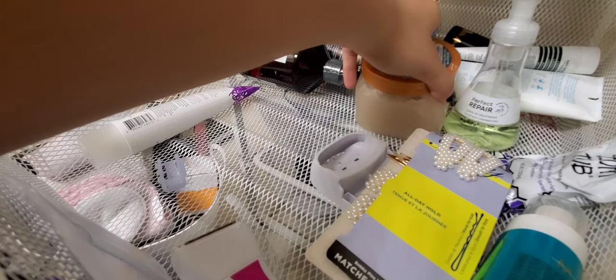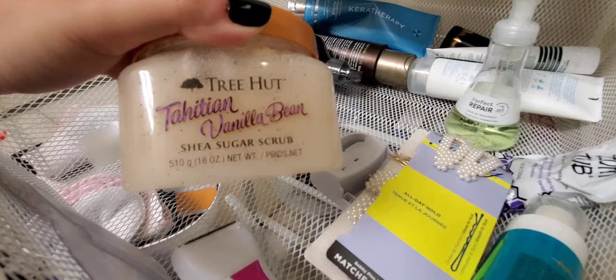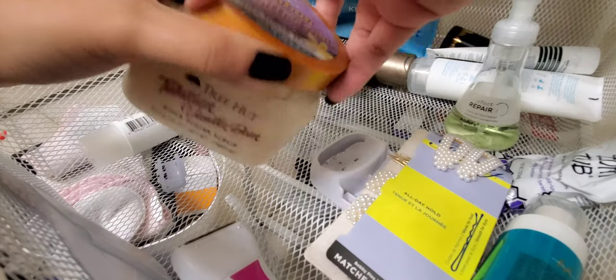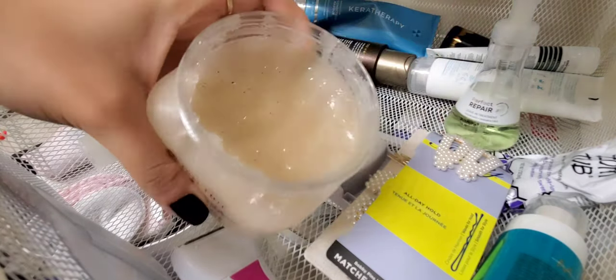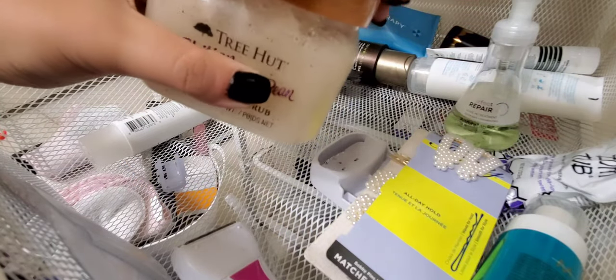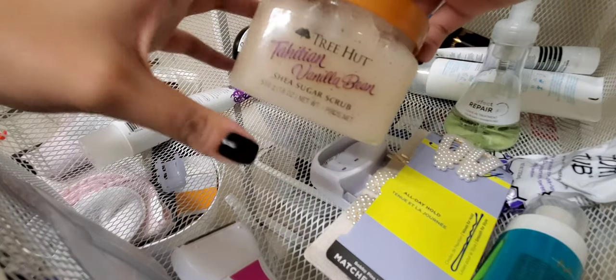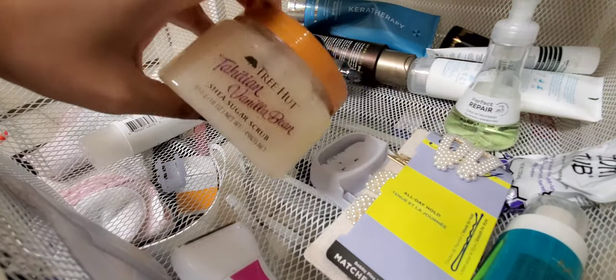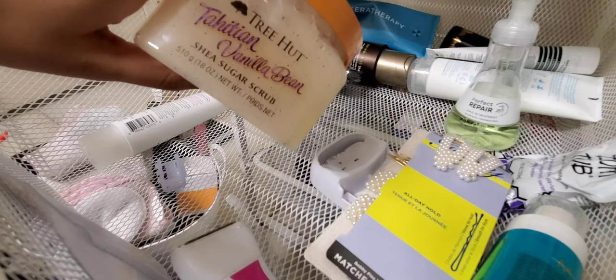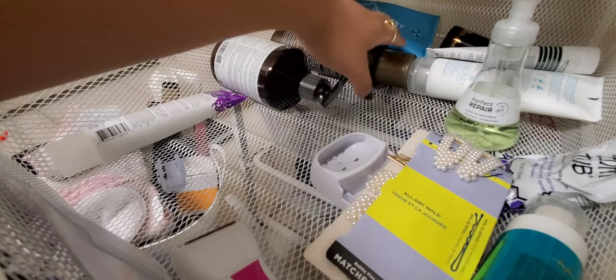This is the Tree Hut Tahitian Vanilla Bean Body Scrub — I love Tree Hut body scrubs and definitely recommend them. I started using them because of Jessica Braun here on YouTube — she's amazing and I love all her recommendations.